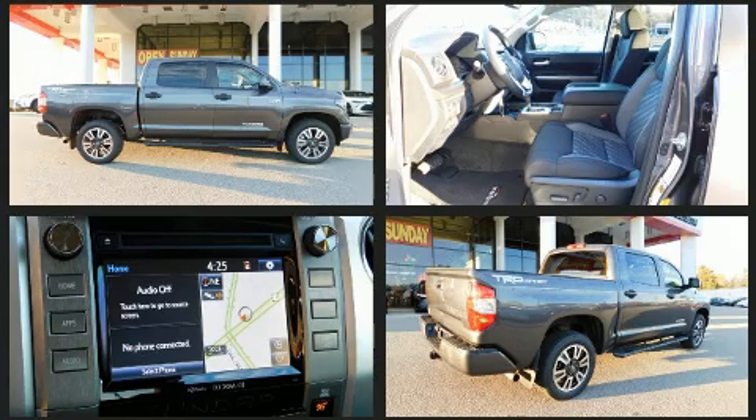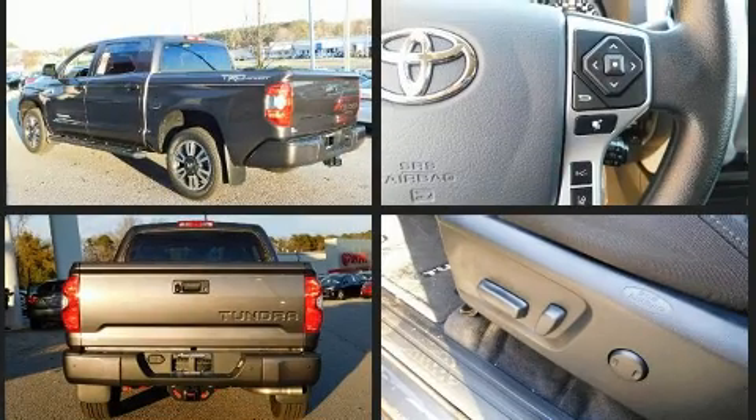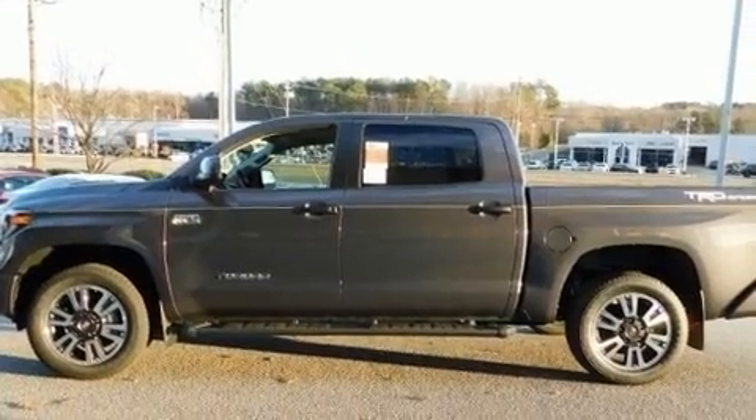Top features include front fog lights, a built-in garage door transmitter, an outside temperature display, power door mirrors and heated door mirrors, lane departure warning, remote keyless entry, a trailer hitch, and much more.